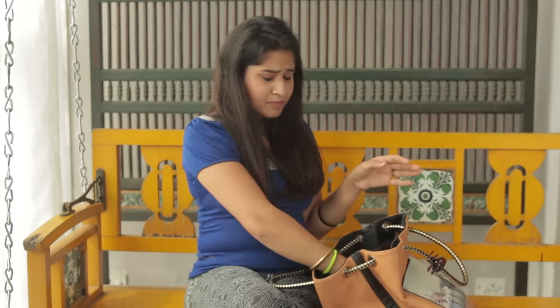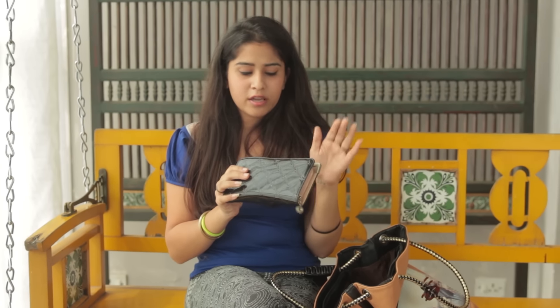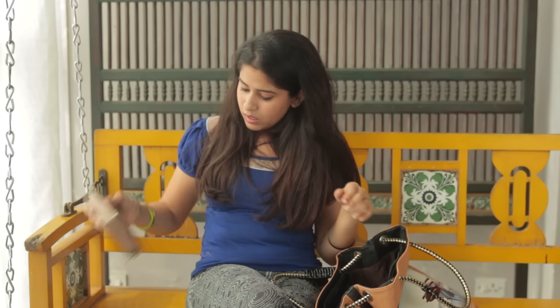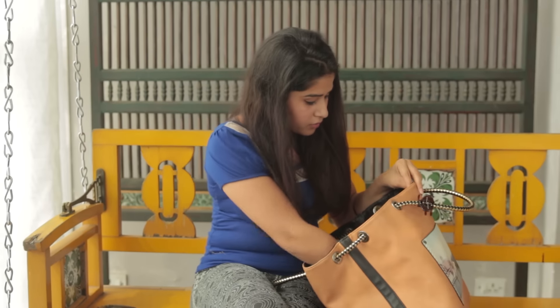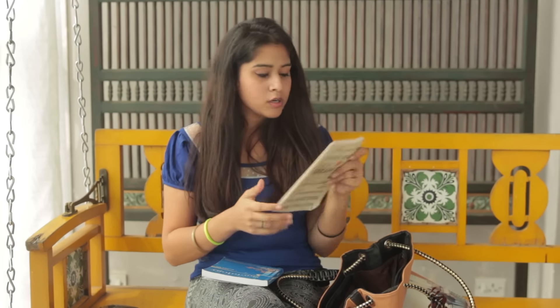The first thing in my bag is obviously my phone — I mean who goes to college without their phone. Then I have my wallet; I usually keep a bit of cash, my cards, and some identity in it. And then of course I have my college books. I usually have a six-subject notebook which is really convenient, and I also have my planner and my textbooks.